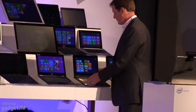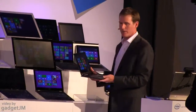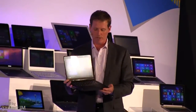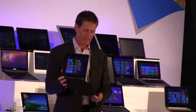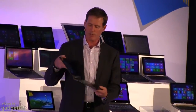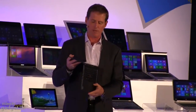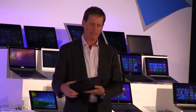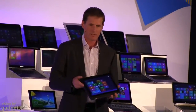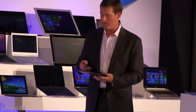But they didn't stop there. They're taking the Yoga concept to their ThinkPad line. Up until now, Yoga has been in their IdeaPad line exclusively — now they're bringing it to ThinkPad. So you get an Ultrabook with all the enterprise features, and you get it as a 2-in-1. We're very excited about this from Lenovo.